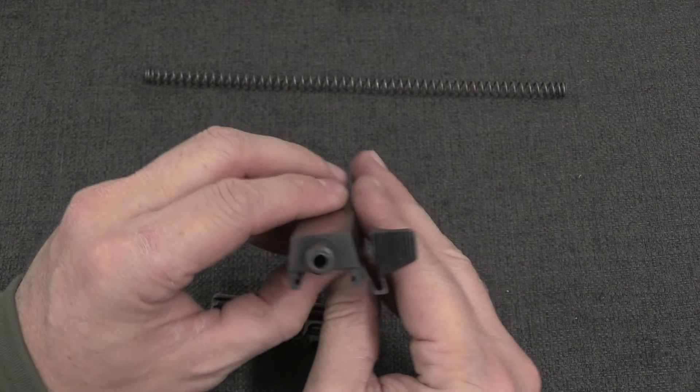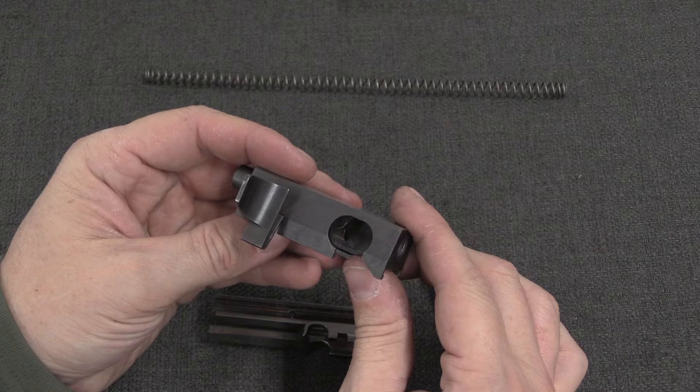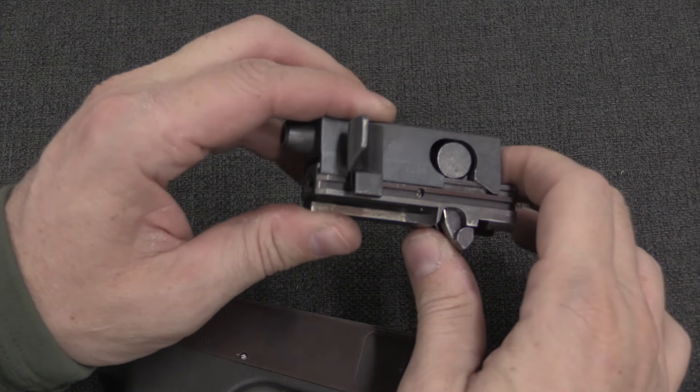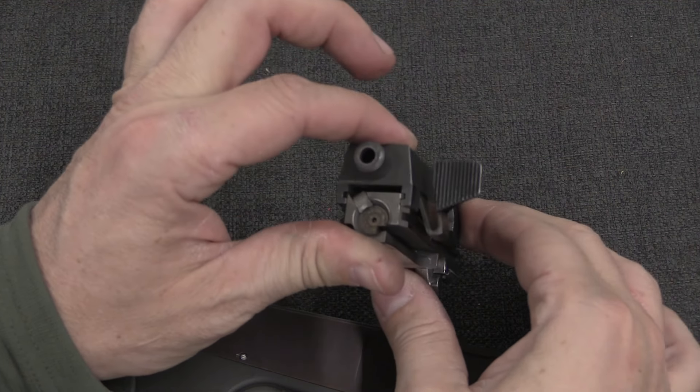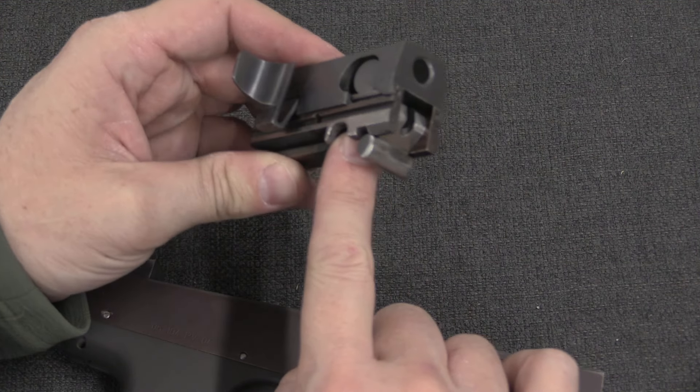This charging handle is riveted into the inside of the bolt carrier. So the way this works is: when the bolt is fully in battery, this lever extends down out the bottom of the bolt.